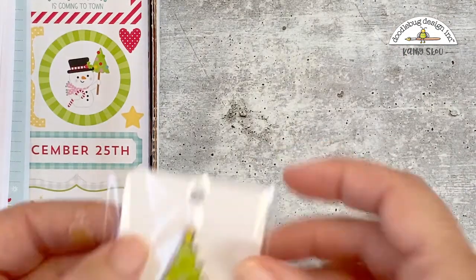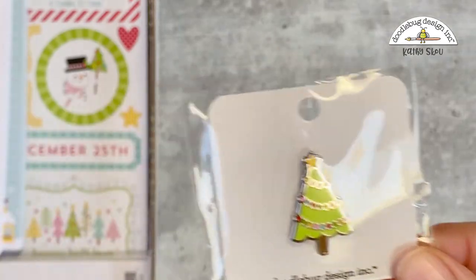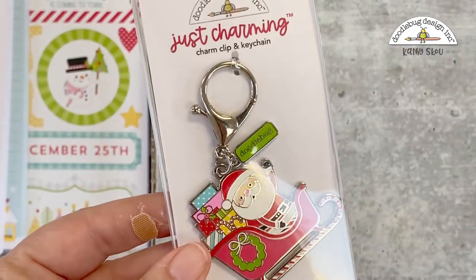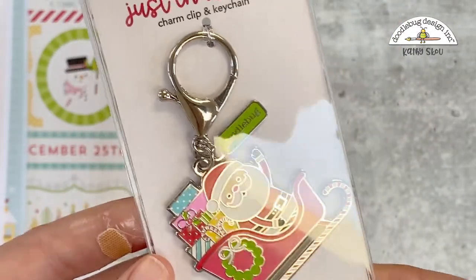We have a new collector's pin — a cute little tree all decked out. And a new collector charm: Santa in his sleigh with all the presents.